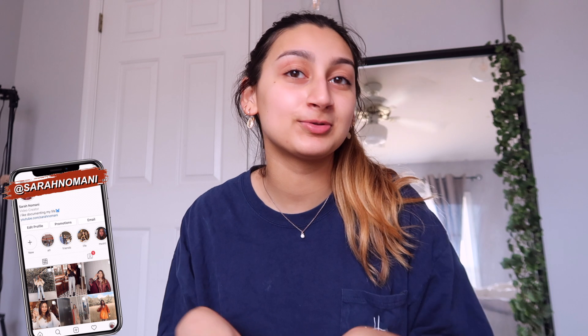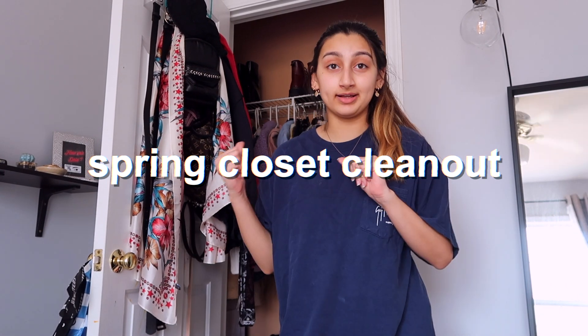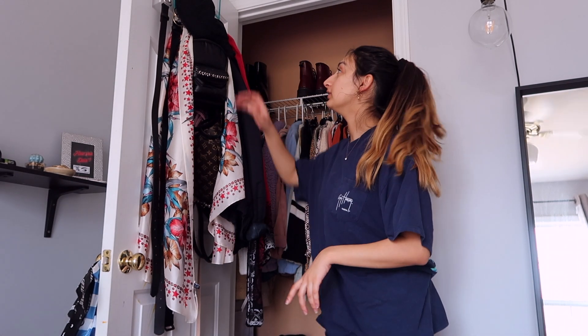Hey guys, welcome to today's vlog. It's March 12th and I'm pre-filming a lot for vlog Ramadan so I have content to post every single day. If you're new here, be sure to subscribe down below. Happy Ramadan — I'm not fasting, it's actually a month and a half before we have to fast. I'm going to do my spring yearly closet cleanout and get rid of clothes I haven't worn in a year.